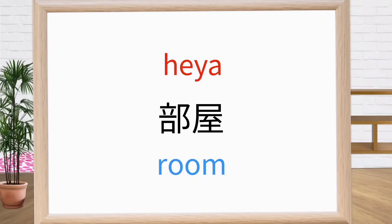This is 'here.' It means room. Repeat after me: here. Here. Here. Good.